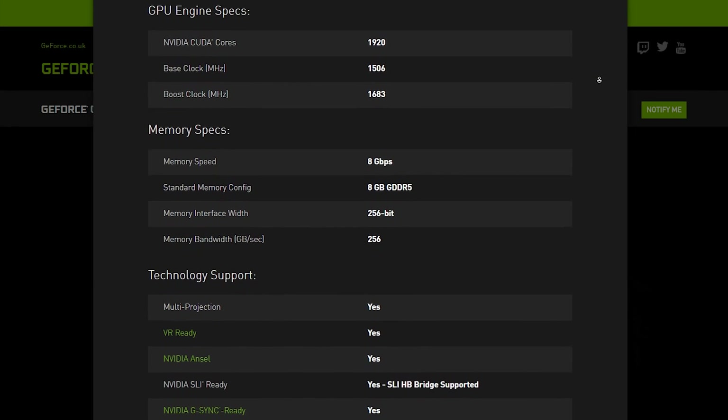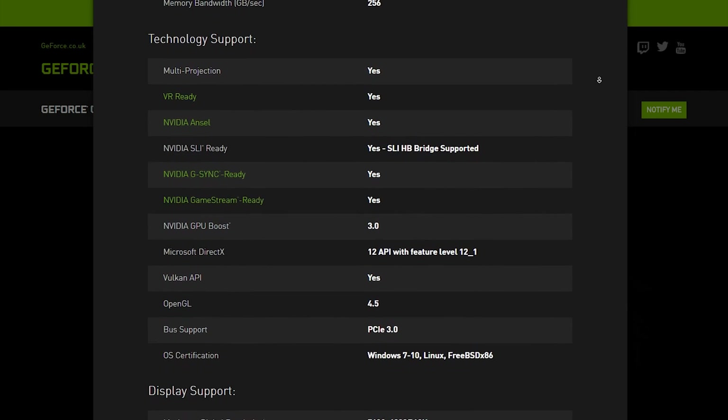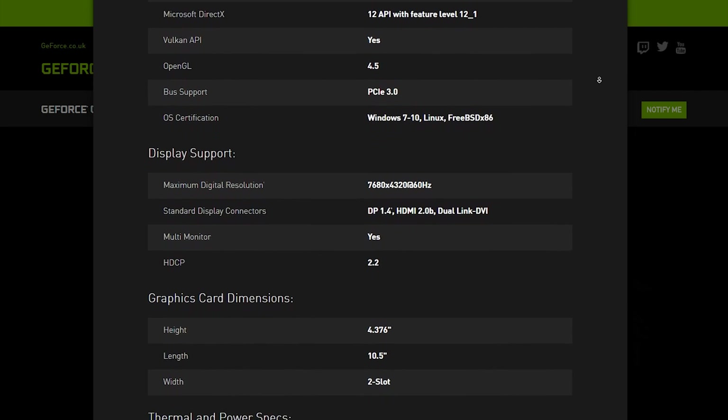Hello ladies and gents, I'm DKD6. Videocards.com is at it again, this time leaking the benchmarks for the GTX 1070. This is something that a lot of people have been looking forward to and waiting for, including me. So let's take a look at the benchmarks and talk about them.